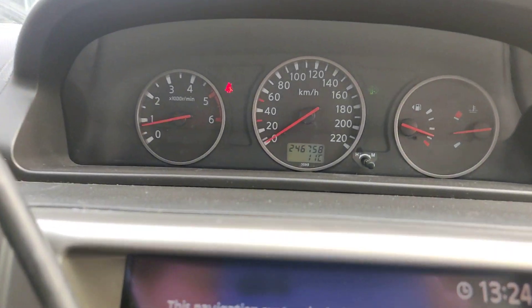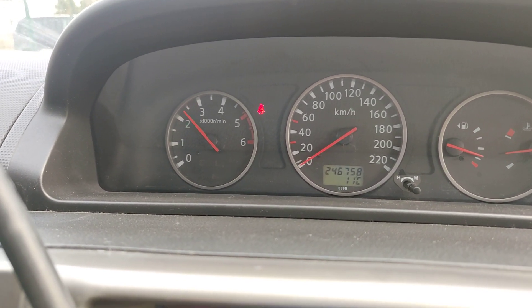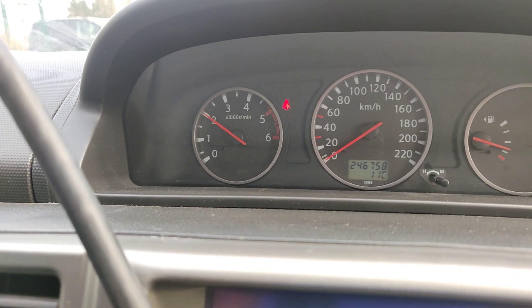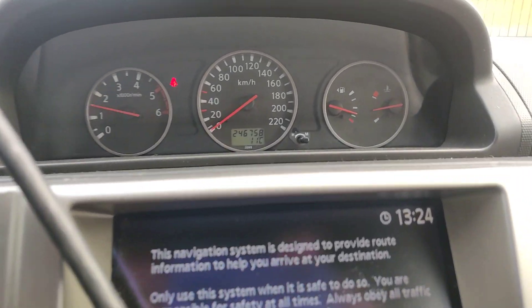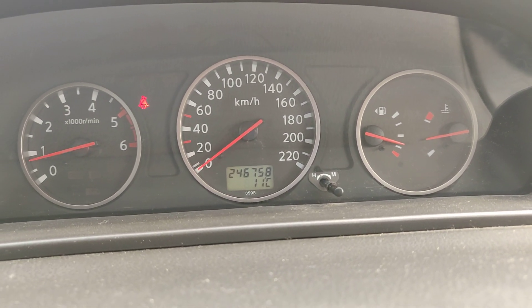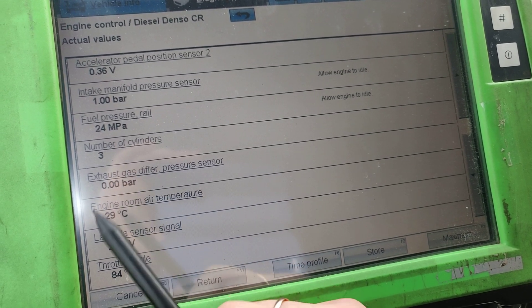Looking at the RPM, it's not going to go any more. I press the full pedal down and it goes only to 2000 RPM — no more than that with full throttle. As you can see, we have a DPF fault light on — it's a little green light on the screen. It's a 2006 year car.